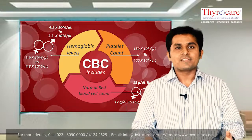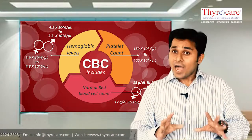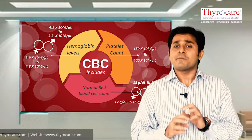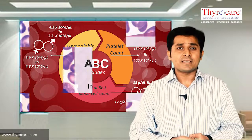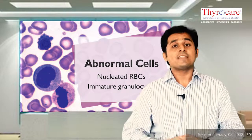These include your normal red blood cell count, hemoglobin, platelets, etc. Our test also reports the presence of abnormal cells like nucleated RBCs or immature granulocytes, which could indicate bone marrow stress or even malignancy.